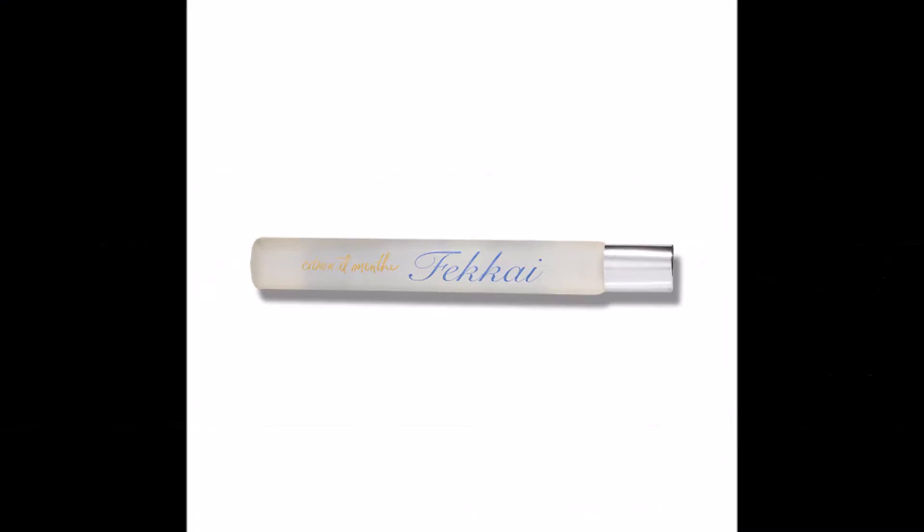The next thing we have — I'm not sure how to pronounce the name, I think it's Fakai or Fakai, spelled F-E-K-K-A-I — is a hair fragrance mist. It says 'give your tresses a boost with a seductive scent and shine.' The mist comes in Rose Fresh, Citron, Minty Cream, and Vanilla; this one is the Citron. Let me try it the right way.